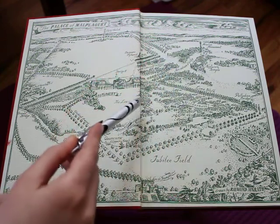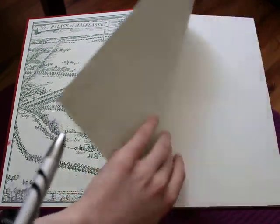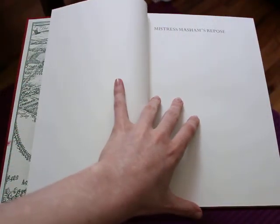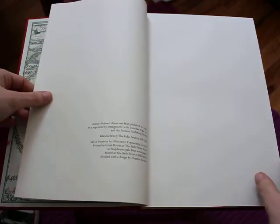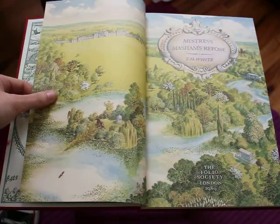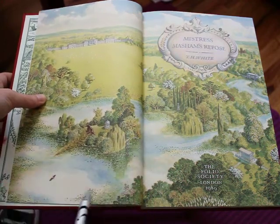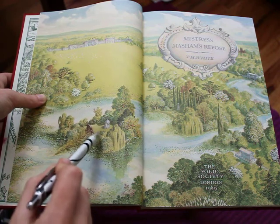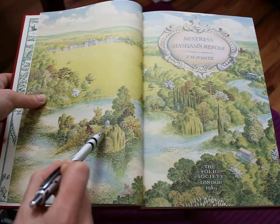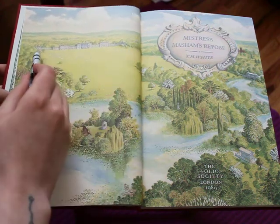And a variety of monuments and things where she has adventures. I'm going to be showing you the illustrations. The typesetting in here is also really beautiful. Here's the first of many really gorgeous illustrations — the Quincunx and Mistress Mashem's Repose, the island, with the little cupola that the Lilliputians live inside. And here is Malplacket.